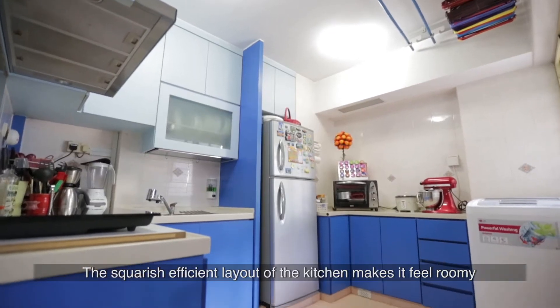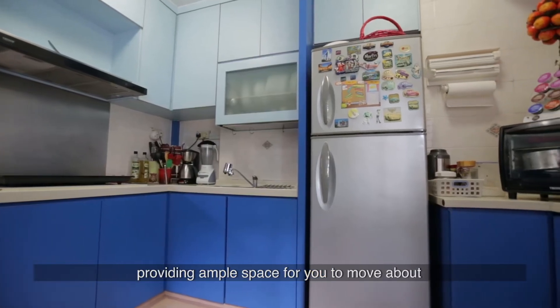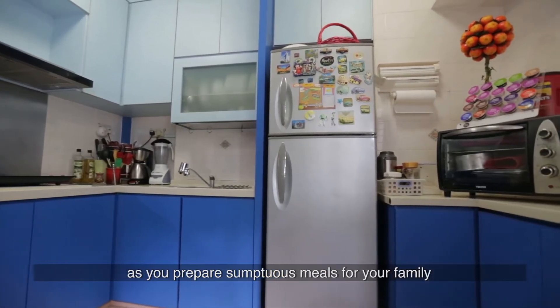The squarish efficient layout of the kitchen makes it feel roomy, providing ample space for you to move about as you prepare sumptuous meals for your family.